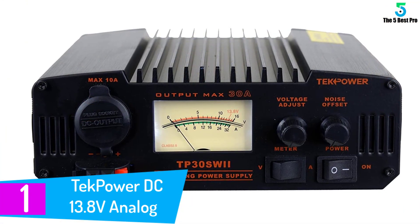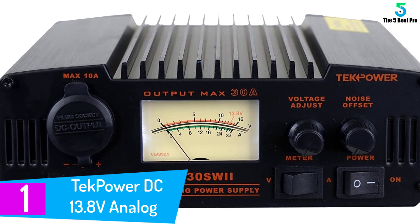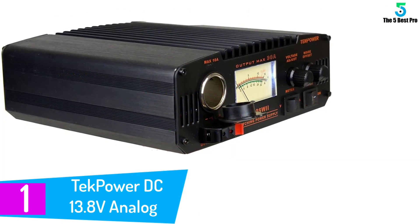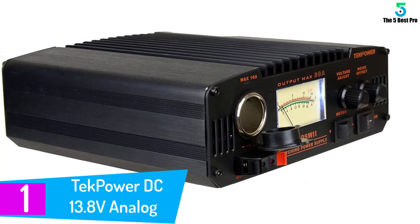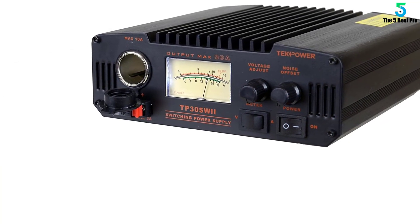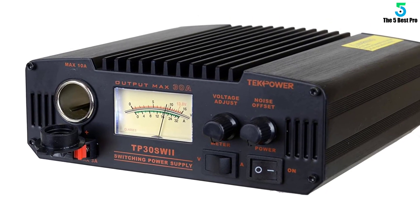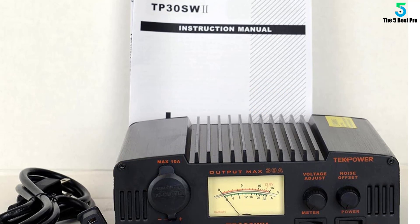At number one: Tech Power DC 13.8 Volts Analog. This analog meter can be read clearly and is as easy as a digital counterpart. The large meter window gives you a clear view of what the needle is saying to you. Once you are set up, you can power ham radios, amplifiers, and similar equipment. The controls are easy to use — just flick the right button or turn the correct dial and you should have your power source flowing with energy.